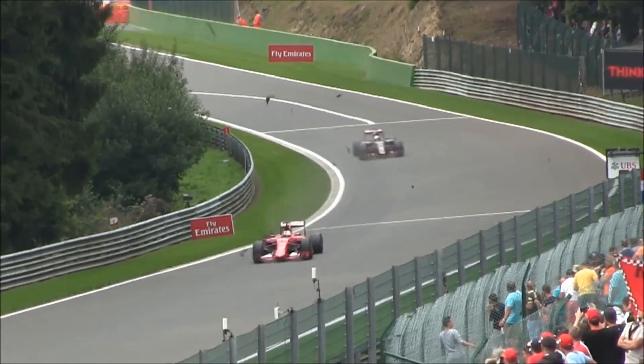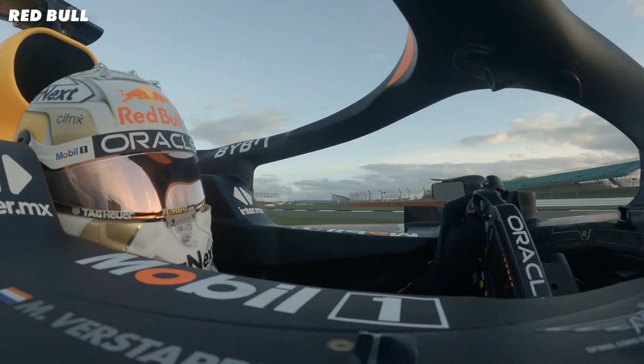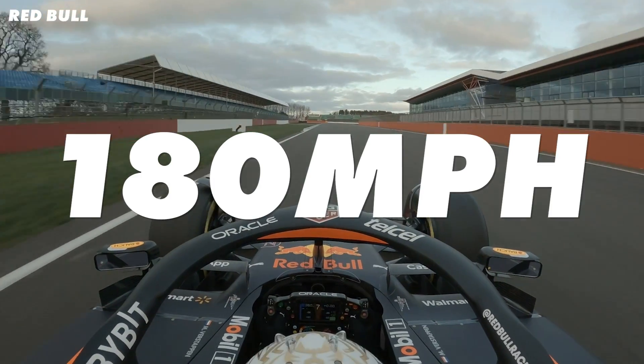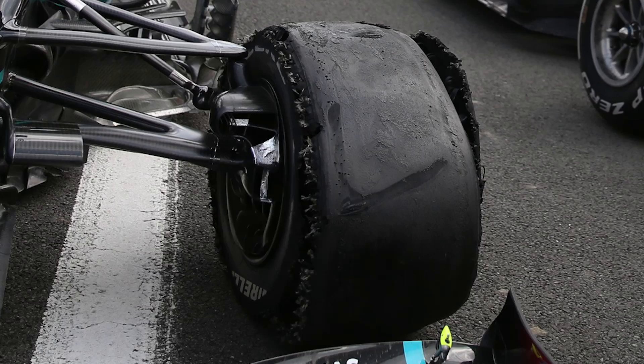F1 tyres sometimes go bang in spectacular fashion. They can be fine for 50 laps, then explode with no warning, all while the driver is doing 180 miles per hour into a corner. But why? What is really happening when a tyre gives up?